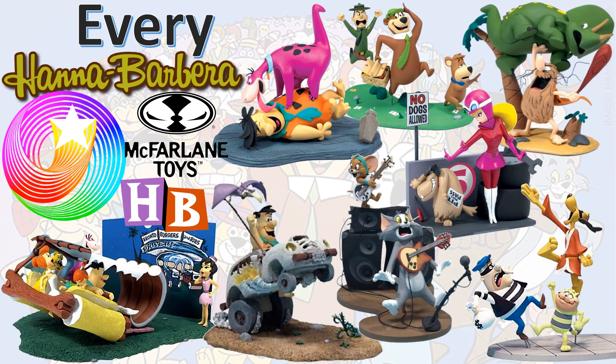What's up, you guys? This is Zach Jack Dan back with an Every video. This time we're talking about every Hanna-Barbera from McFarlane Toys.